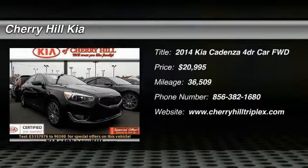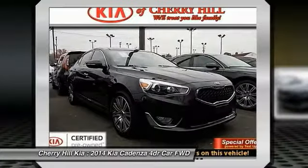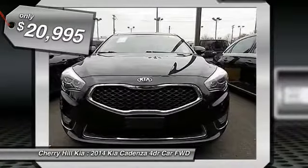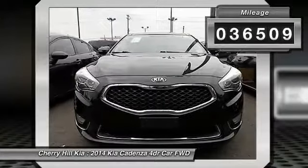The 2014 Cadenza. The Cadenza is a new Kia model featuring European design and styling. This full-size sedan also offers a stylish, roomy, and comfortable interior and is priced below $25,000. This vehicle has less than 40,000 miles.